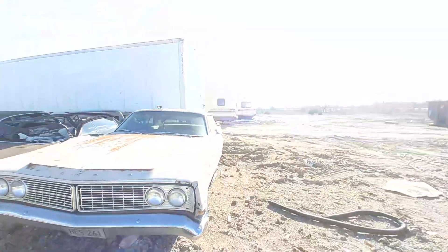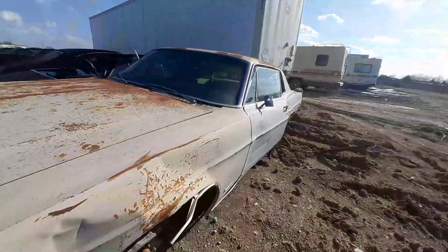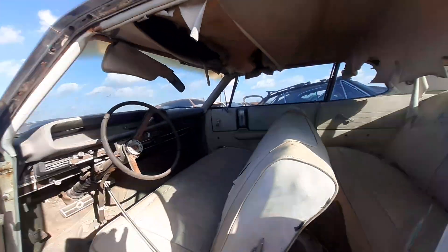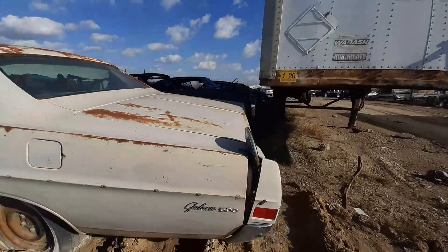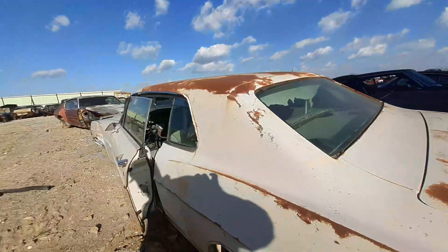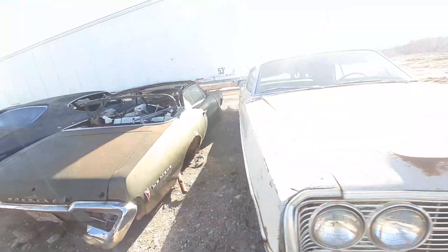We're down to the last row now. Galaxy 500! Man, I used to have one of these damn cars. I wish I still had it. I wish I still had my 504 Galaxy.